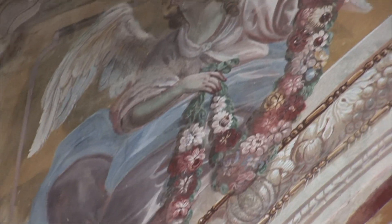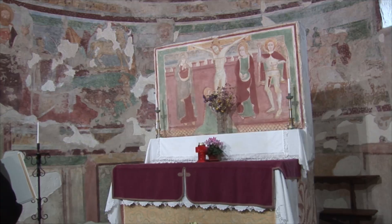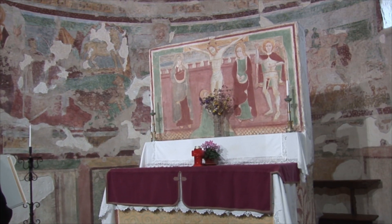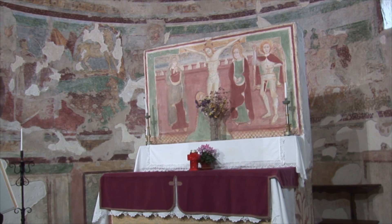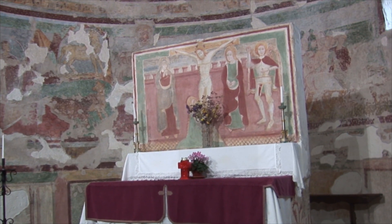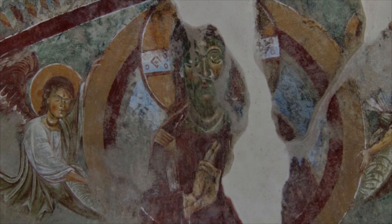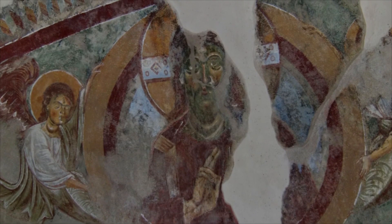Oltre agli affreschi romanici, possiamo ammirare nella Basilica altre opere pittoriche. Sopra l'arcaico altar maggiore si trova una crocifissione con la Madonna, Maria Maddalena, San Giovanni Evangelista e San Michele Arcangelo, datata 1587. Nel catino dell'abside destra troviamo un altro Cristo Pantocratore in una mandorla sorretta da figure di angeli.